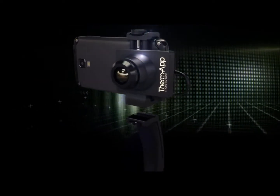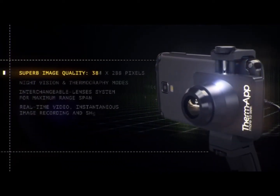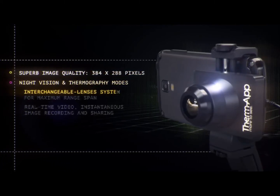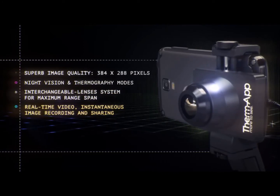ThermApp — the first Android thermal imaging solution for professionals. With superb image quality, night vision and thermography modes, an interchangeable lens system for maximum range span, and real-time video, instantaneous image recording and sharing.